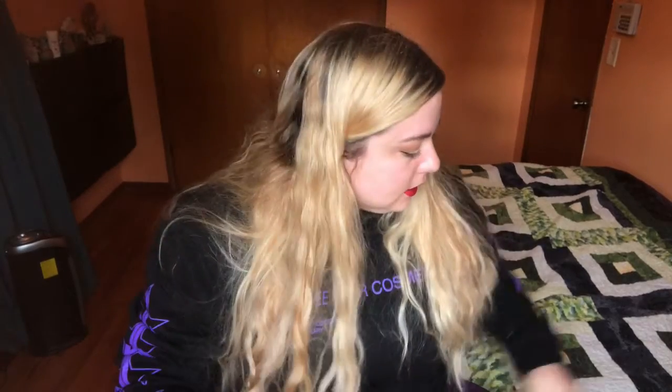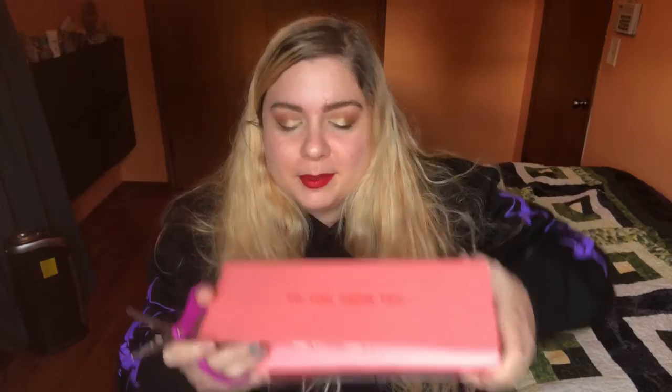Hey guys, Amber here. I'm here today to show you my Ipsy Ultimate. I just got it today, so I'm pretty excited. I did look at the stuff, just because these boxes take too long to get here. Then I start seeing people's videos and I get curious. So I just opened the tape up. Let's see what's inside.